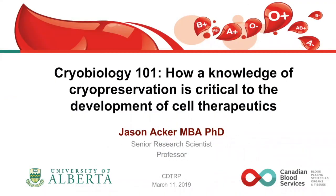Dr. Jason Aker is the senior research scientist with the Canadian Blood Services Center for Innovation and a professor in the Department of Laboratory Medicine and Pathology at the University of Alberta. He received his Bachelor of Science, Master of Science in Experimental Pathology, PhD in Medical Sciences, and MBA in Technology Commercialization degrees, all from the University of Alberta.